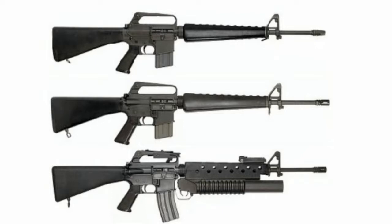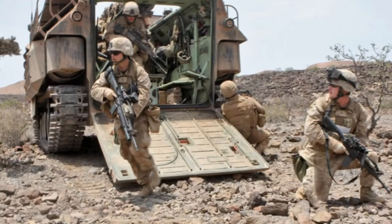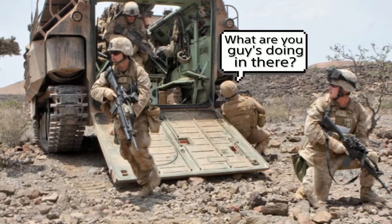Because the M14 is good from 100 yards to 600 yards, but any closer it's not very good, and it's uncontrollable in full auto. While the M16 is controllable in full auto and is good from 50 yards to about 400 yards. It's not very good from 0 to 50 yards because it's still a full-size rifle.